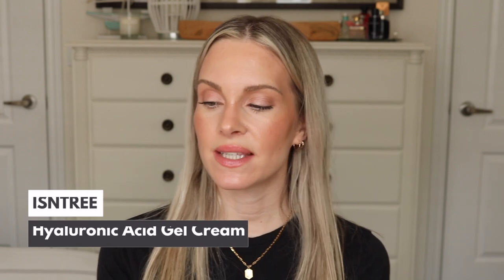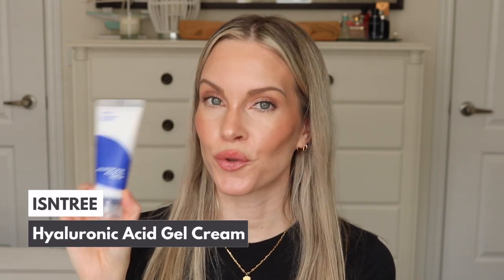If you love hyaluronic acid then you're going to love this next product. This is by Isntree and this is the Hyaluronic Acid Gel Cream. It contains five different types of hyaluronic acids — this ingredient holds on to a thousand times its weight in moisture, really helping to plump and hydrate the skin. It also contains betaine, Centella Asiatica, and green tea which help to soothe the skin.